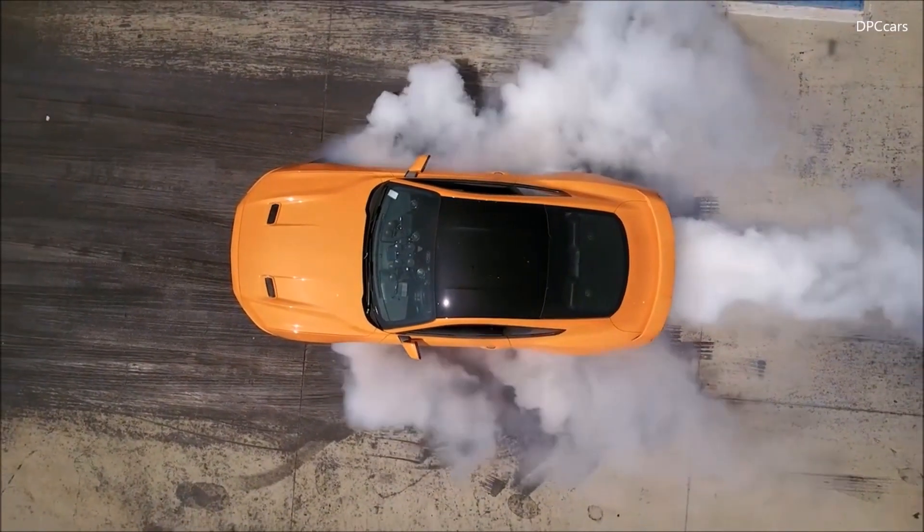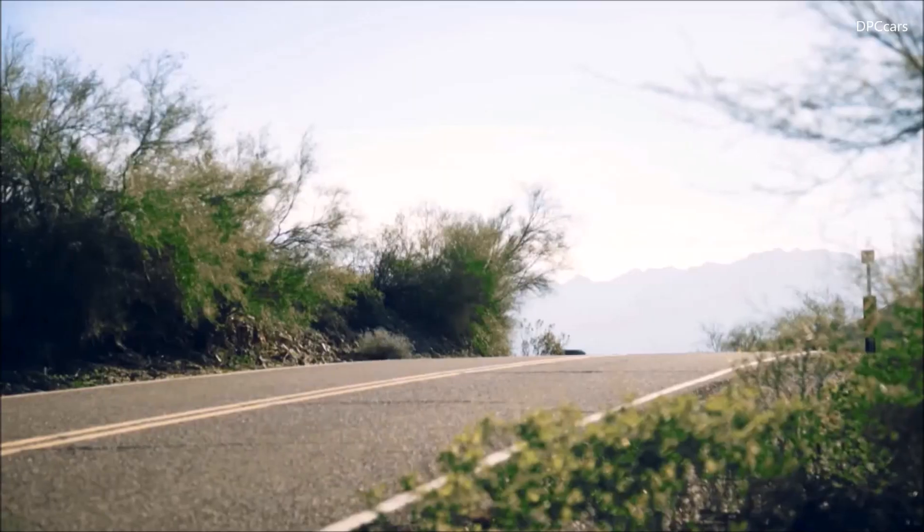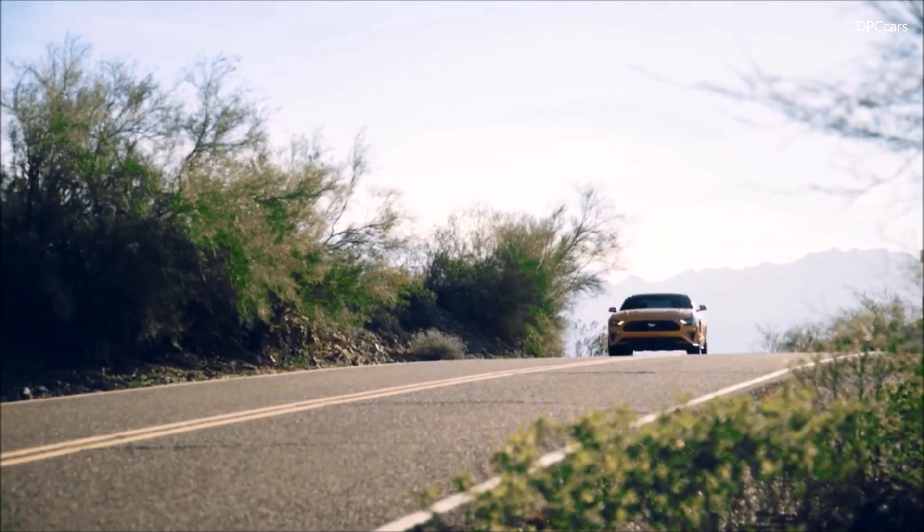Thanks, Mark. Welcome. It's the new 2018 Mustang. Mustang has always been about great proportions and great design. For 2018, we've taken that to a new level.